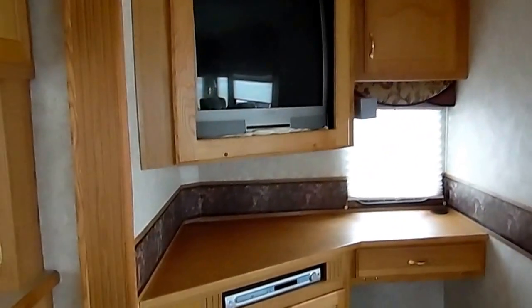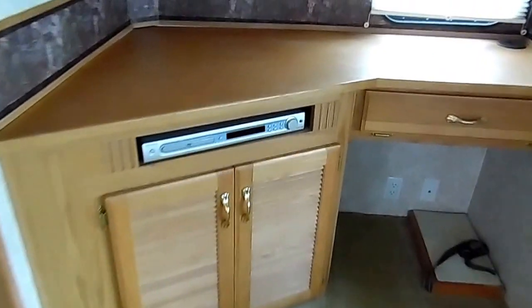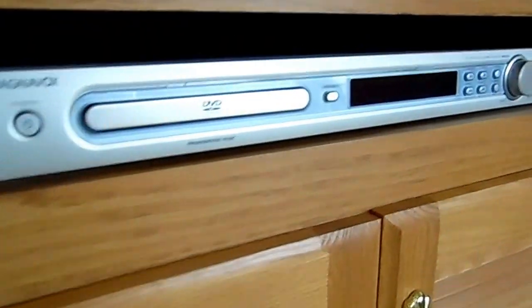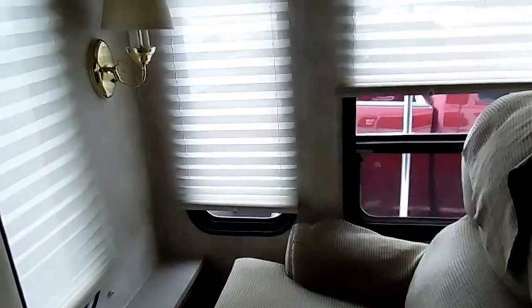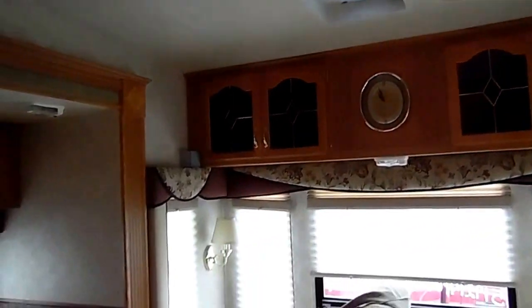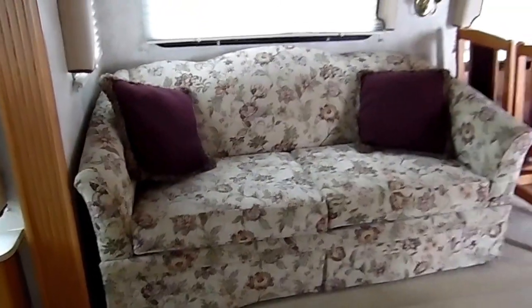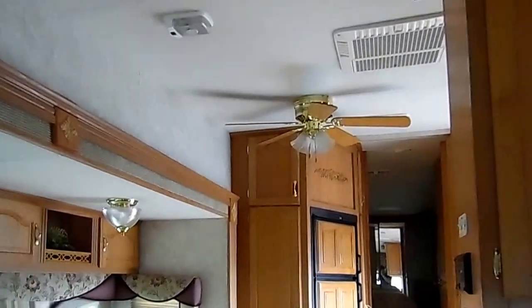As you go to the rear of the camper, you have a nice office area and living room area with the TV, DVD player, and nice carpet. And folks, this camper is very, very clean — it still smells new. Towards the rear you have two recliners for your enjoyment. There's a sleeper sofa in the slide area along with your kitchen table and chairs, and a ceiling fan.